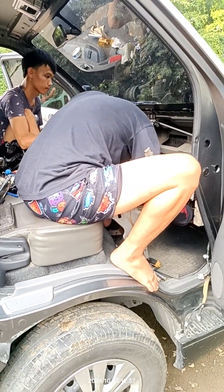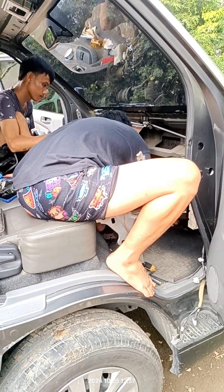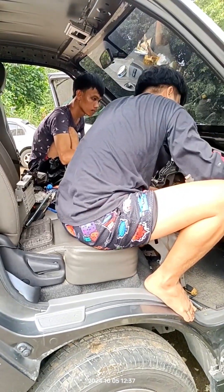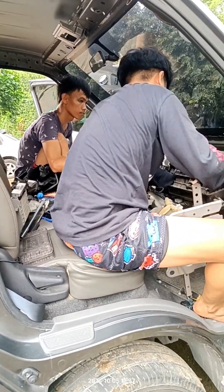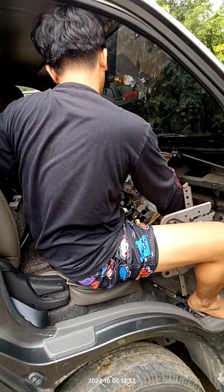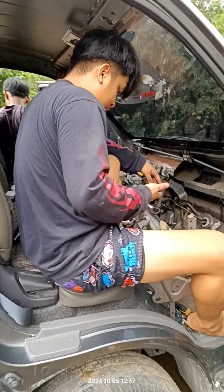Ganito ang proseso ng general aircon service. Pag evaporator lang ang binaba, yung condenser hindi nyo ibababa — sobrang dumi ng condenser. Dahil pag nag-leak yung langis, kumalat, kailangan natin mailabas lahat. May flushing natin. Kaya tanda nyo mabuti — pag ganito ang sasaka nyo, patanggal nyo na rin yung condenser.